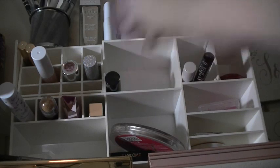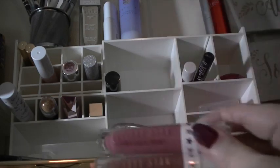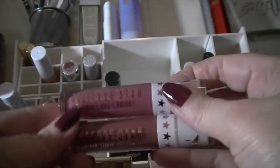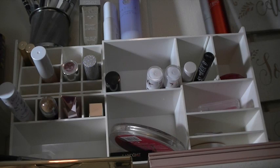A couple of new lipsticks I got in my Beautylish order — they're Jeffree Star. I got Doll Parts and Androgyny. I'm going to play with those and I seem to like those.